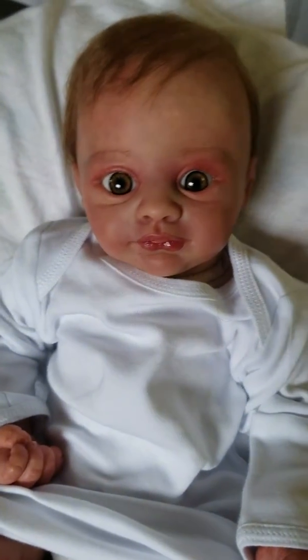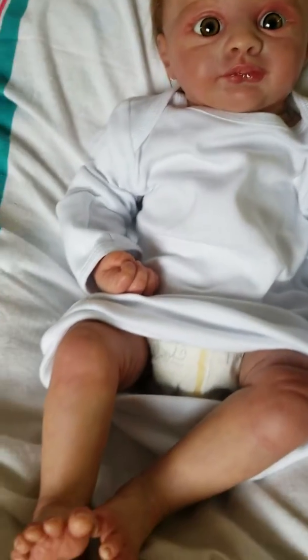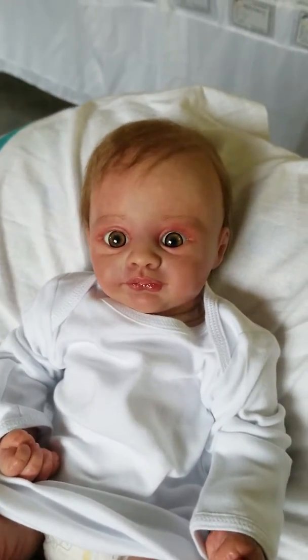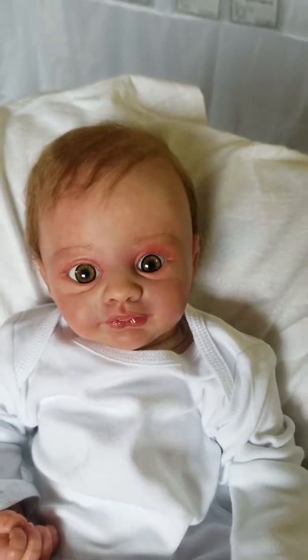Super cute. Love this baby's beautiful little face. She has a magnet in her mouth for a pacifier. And this baby can be a boy as well — I think it would easily pass for either. We just usually say the name of the kit that it was made from.